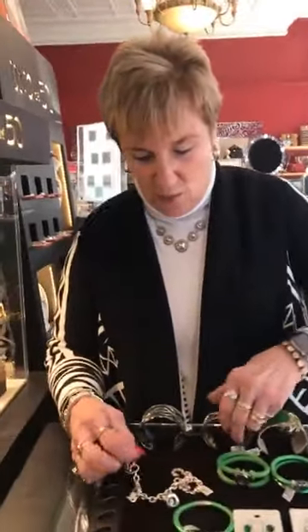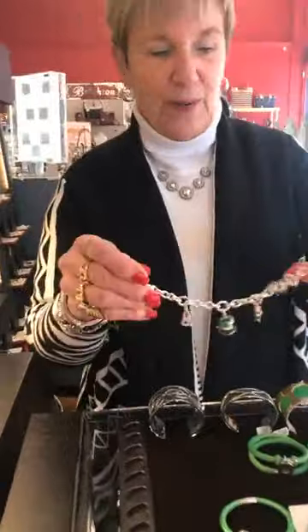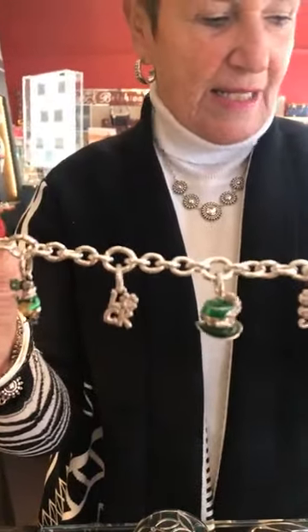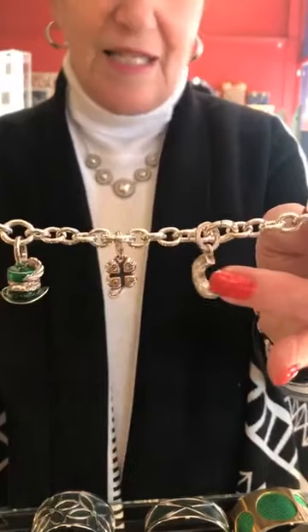So that being said, I put together some more things for St. Patty's Day for you. I'm going to start with Brighton, and I'm going to start with the amulet bracelet. This is the Luxe Link, and the bracelet itself is $48. Starting over here we have the Lucky Horseshoe, and it's $12.